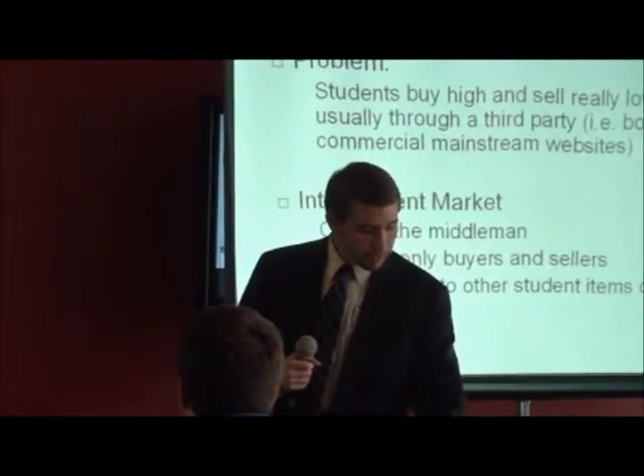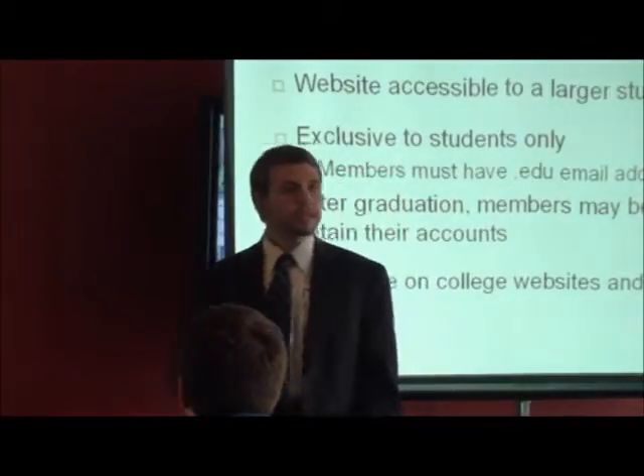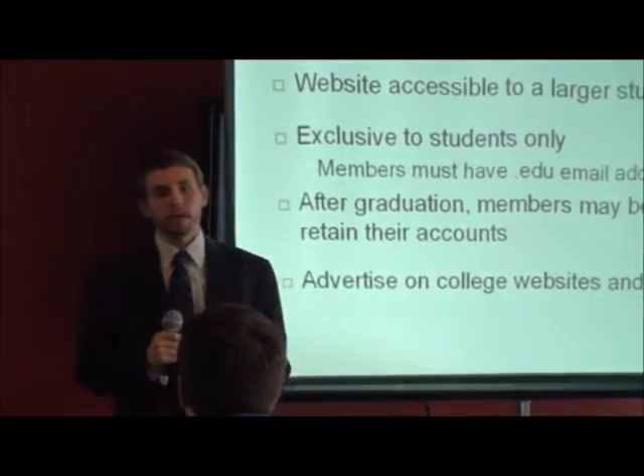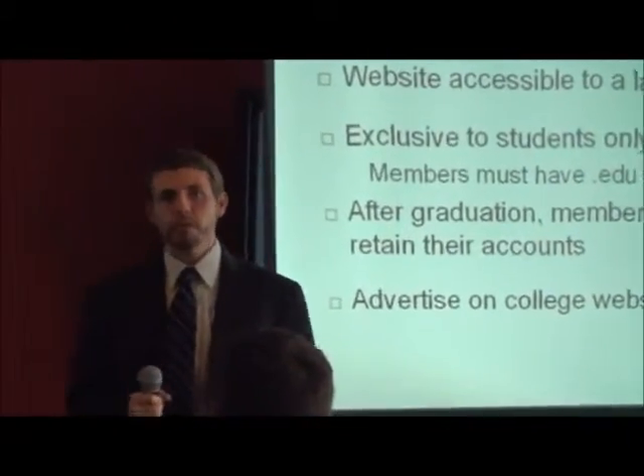The idea is that by going from a smaller base, you can get people who are more responsive to each other's needs and more willing to work with each other. At the same time, in order to make sure the company itself would make a profit, I've looked at three different ways to generate revenue. Just doing ads alone wouldn't really work — you'd have to come up with some sort of transaction-based way to raise money.